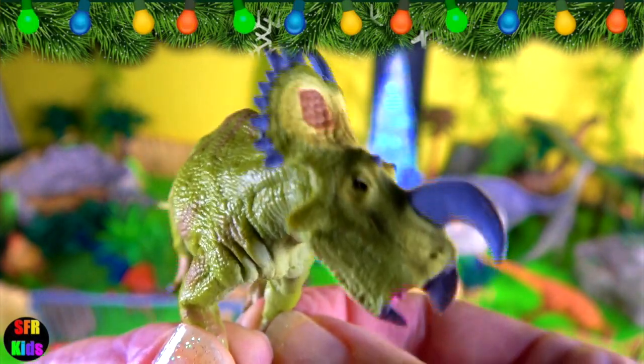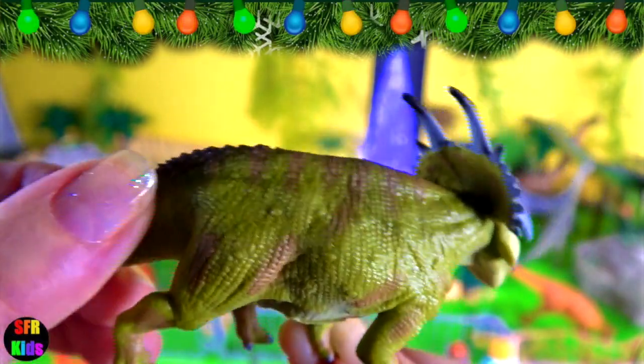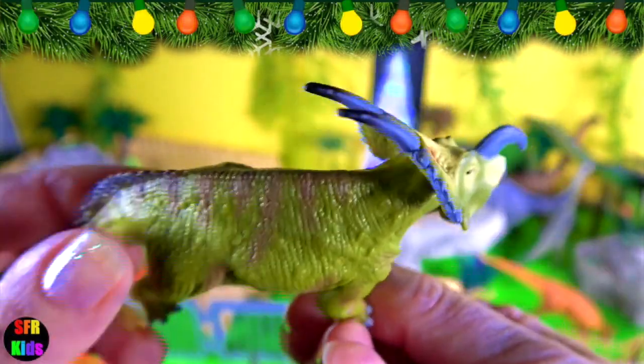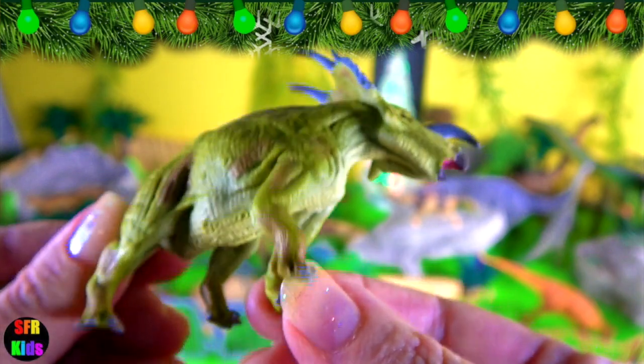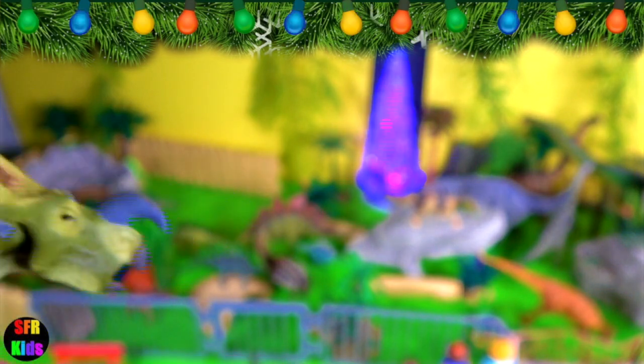This ceratopsian lived in the late Cretaceous period. It had a long, forward-curving snout horn, two large bony horns on its neck and many smaller ones, and bony ridges over the eyes. It was probably a herding animal like the other ceratopsians.